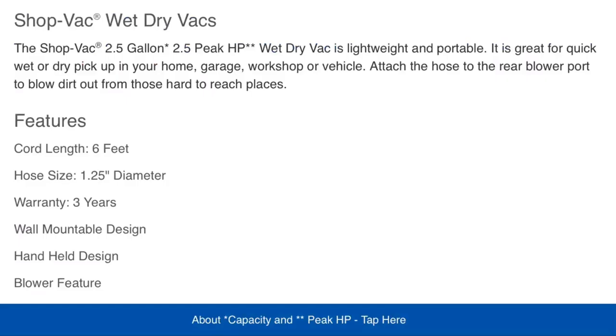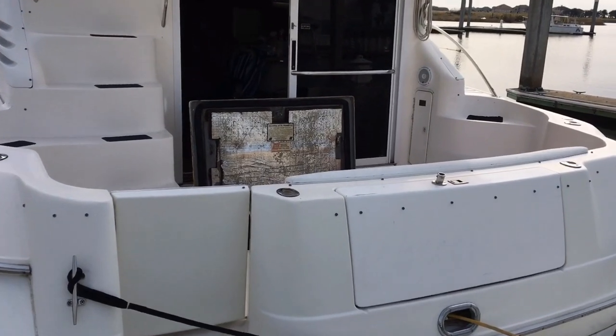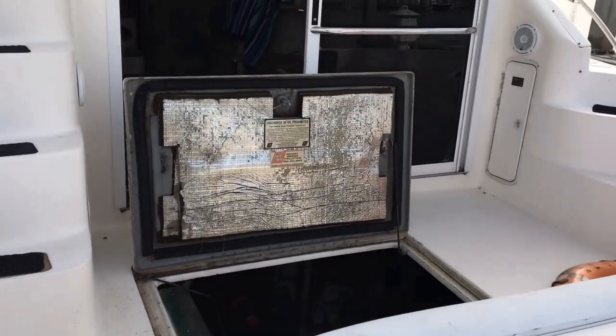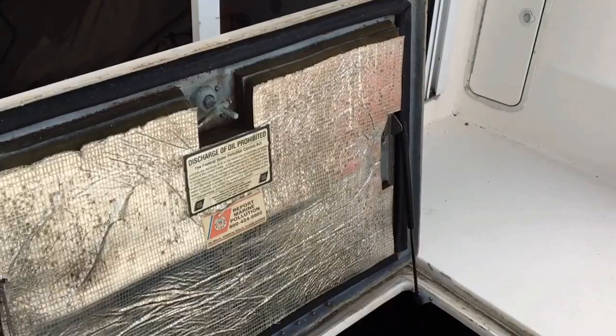I've been using this little vacuum for over a year and I couldn't be more impressed. It gives you everything you could possibly want in one of these small vacuums. I have a task in front of me — we're going to go into the bottom of this boat. There has been a termite infestation in this boat and I need to clean it out.